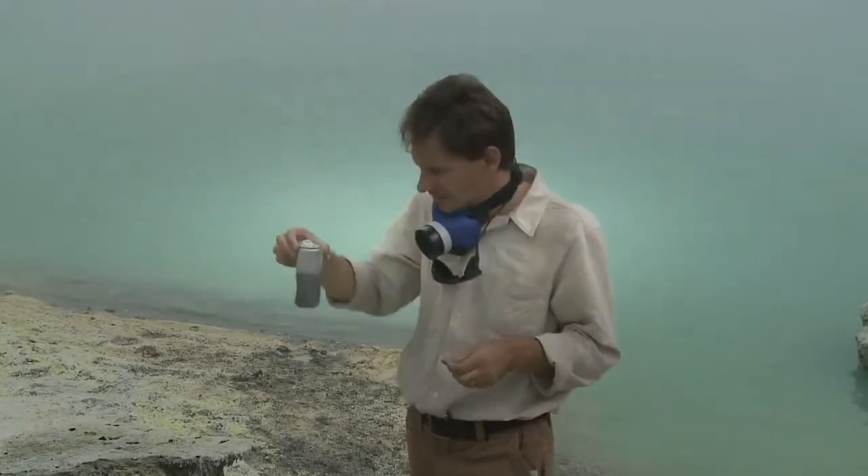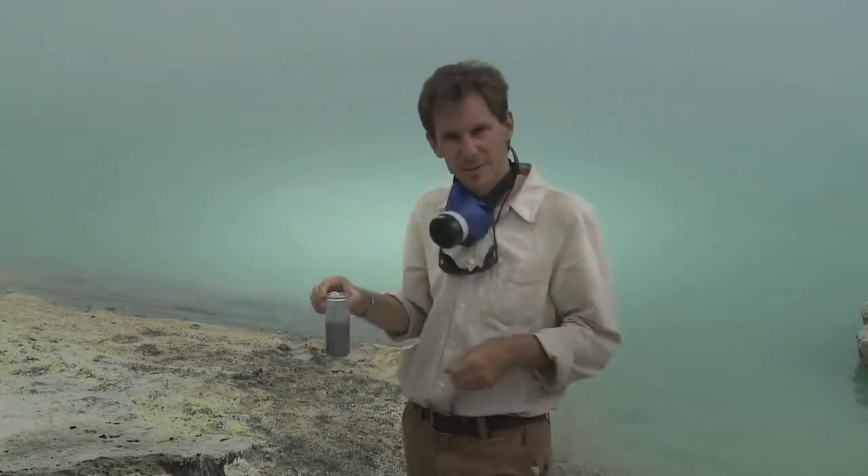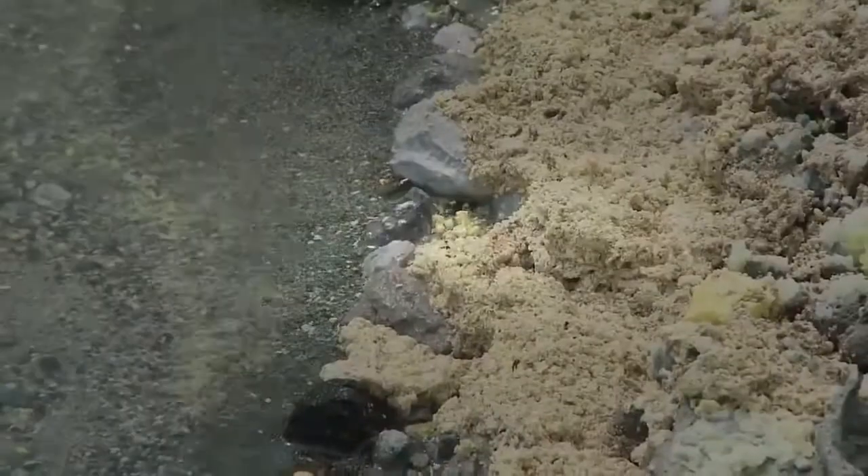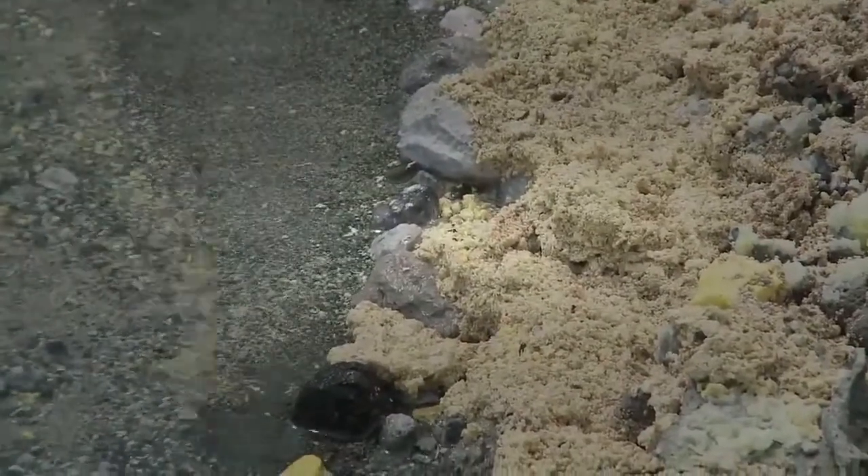Acids and metals do not get along very well together, and luckily there's no metal on my boat, but I'm a bit worried about the seams. We'll see what happens. The pH here is 0.5 — extremely acidic.